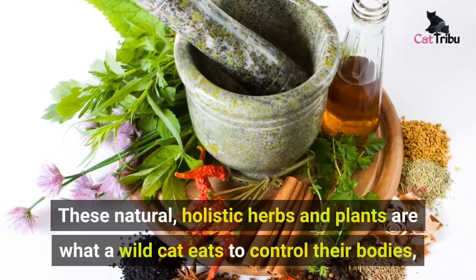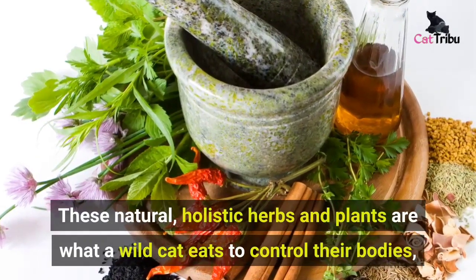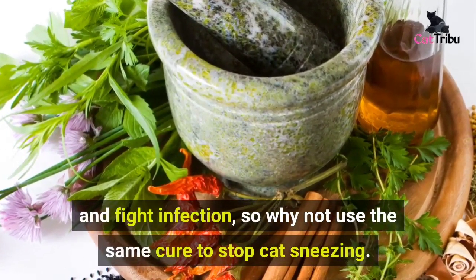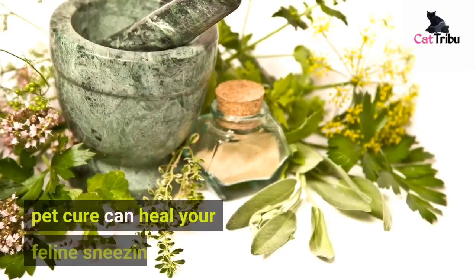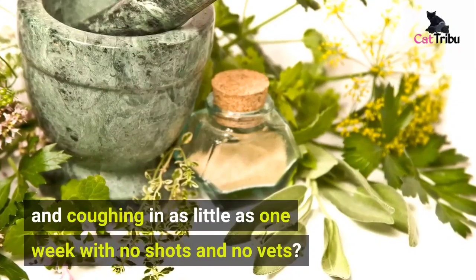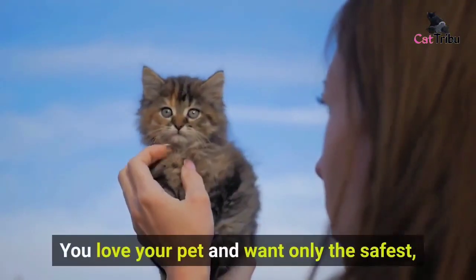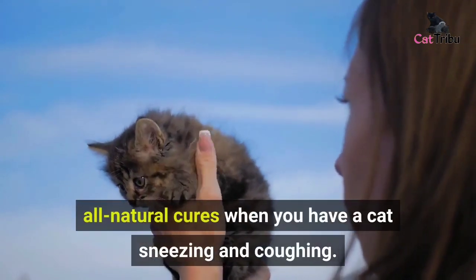These natural holistic herbs and plants are what a wild cat eats to control their bodies and fight infection, so why not use the same cure to stop cat sneezing? A natural homeopathic pet cure can heal your feline's sneezing and coughing in as little as one week, with no shots and no vets. You love your pet and want only the safest, all-natural cures when you have a cat sneezing and coughing.